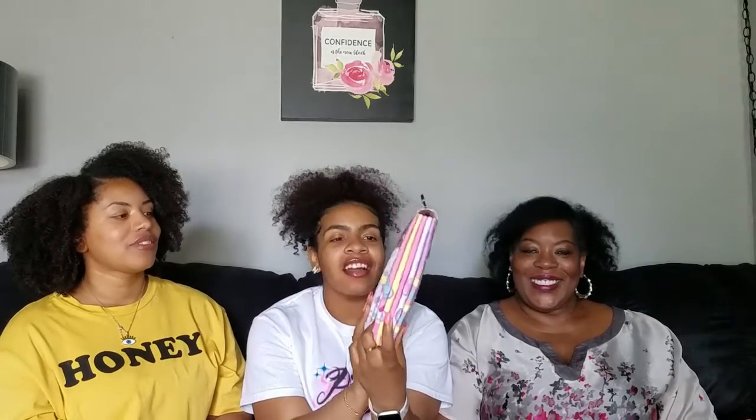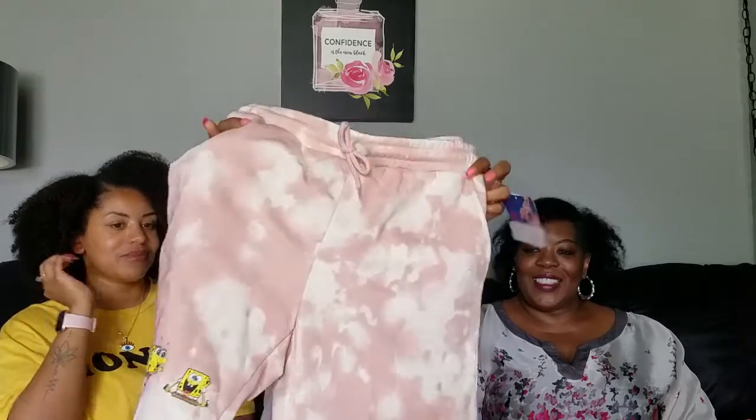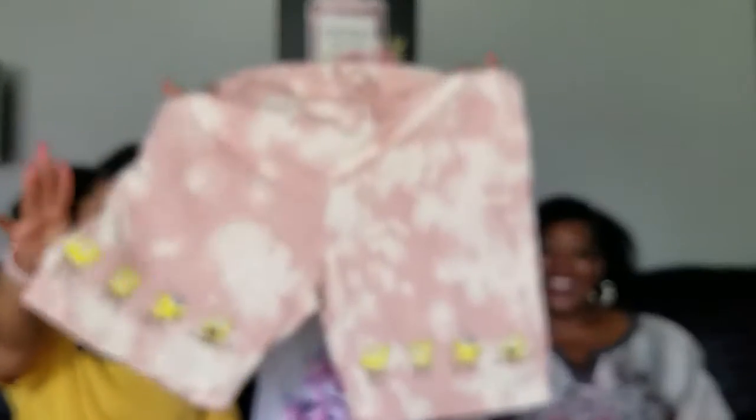Why don't you start with your Walmart stuff? So yeah, I did find some stuff at Walmart. I didn't need anything, but I got these Hello Kitty stay-put liner socks — there's 10 whole pairs! I also found these in the men's section: tie-dye sweatpants shorts with Spongebob on the bottom, because Spongebob is cool!